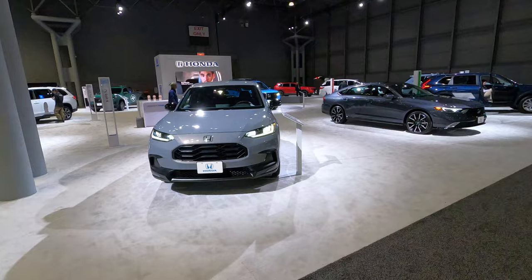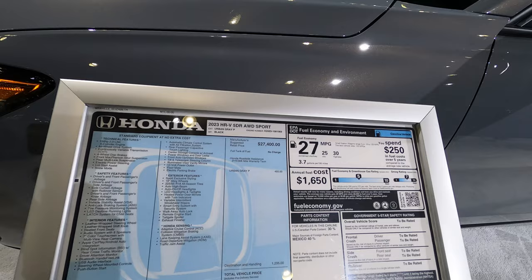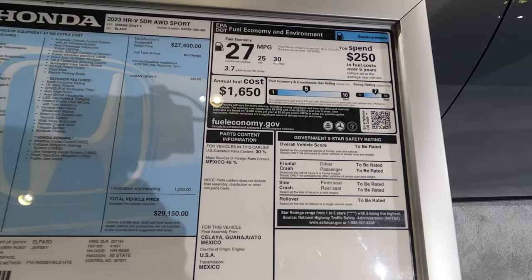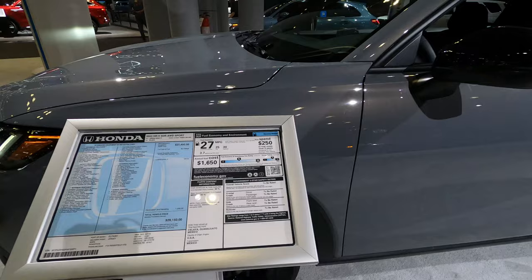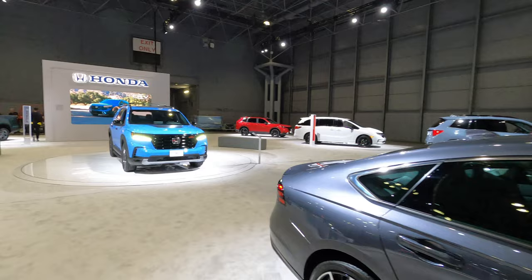Now let's go check out the Hondas — Hondas are really cool and they're really nice looking cars. Let's see what we've got here with this first model. This is the Honda HR-V 5-door Sport — you still put gas in it, 27 miles per gallon so it's actually pretty efficient on gas, and it's $29,150. Still making models that need gas. I guess this is the 2023 version — they've got vans over there too for the family, at least seven or eight people can fit in those.